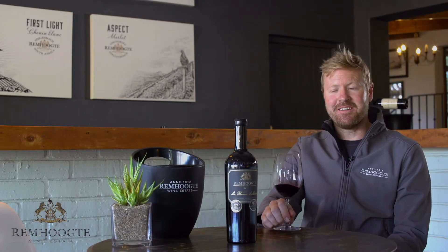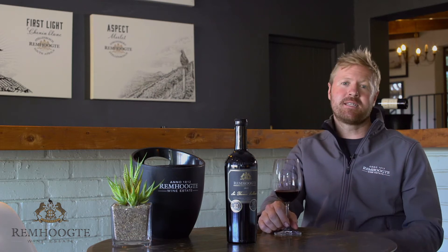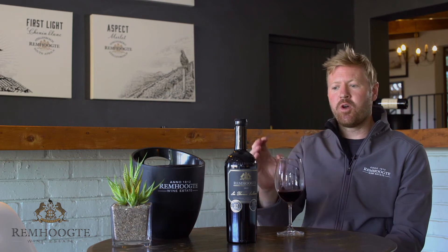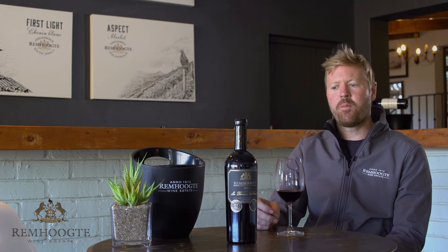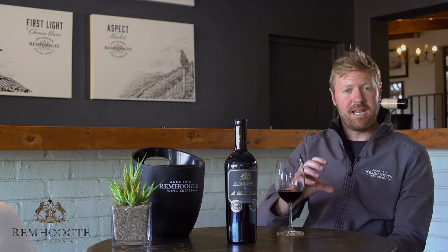This is our Sir Thomas Cullinan. It's a Right Bank inspired Bordeaux blend — a Merlot-driven blend with a little bit of Cabernet Sauvignon. The Merlot is from our Aspect Vineyard, which is our highest vineyard on the property, and it's the top rows of the Aspect Vineyard. The Cabernet Sauvignon is from the vineyard just next to it.